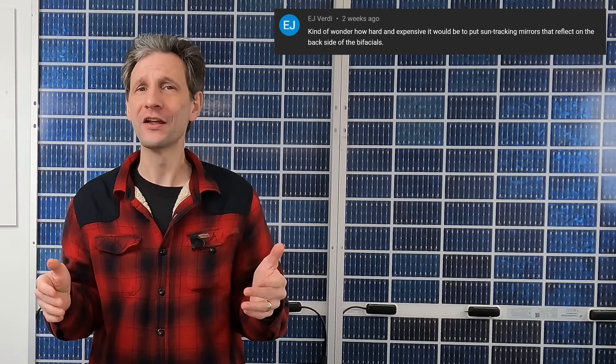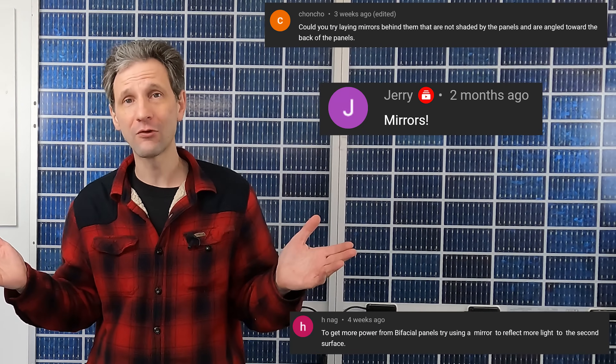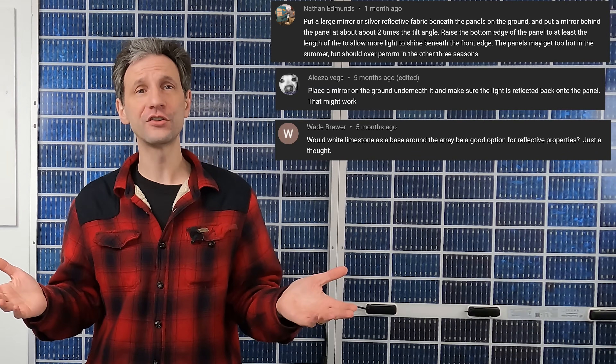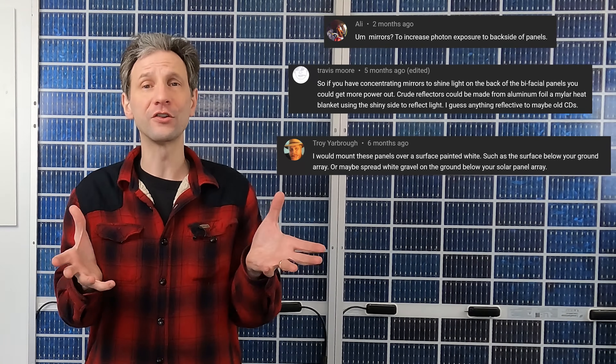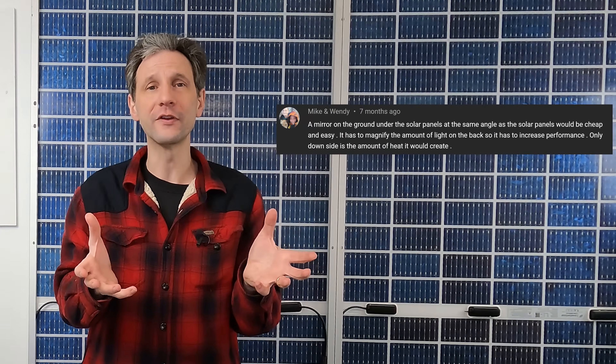The snow didn't provide the miracle performance I was hoping for with that bright white reflection. Maybe I'll have to try some of the suggestions from the comments — like putting a lake behind the panels, installing white rocks or painting the rocks I have white, putting a white fence behind them, using a mylar sheet, a white tarp, or mirrors, or even putting mirrors on an articulating rig that points the sunlight to the back of the panel as it moves. No shortage of ideas from the comments section, so keep them coming — I really appreciate the support.